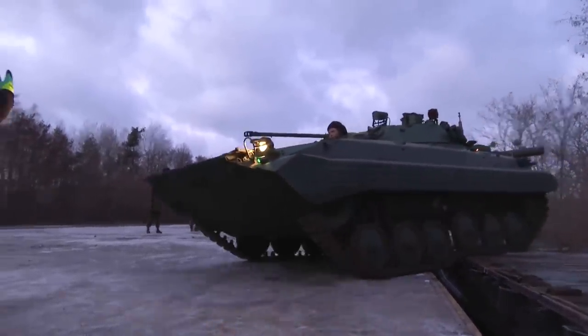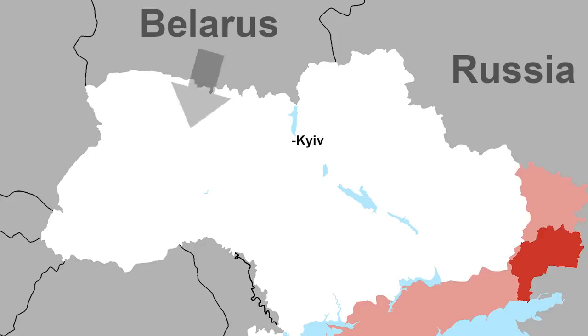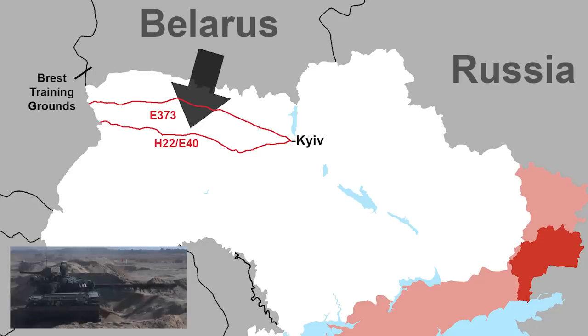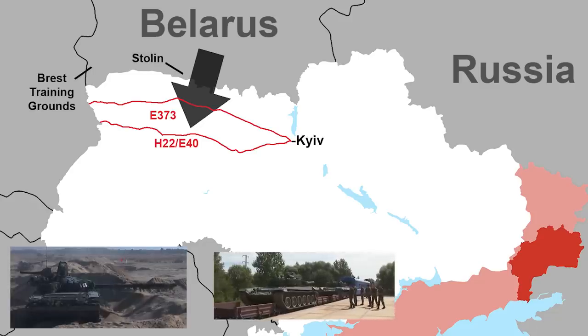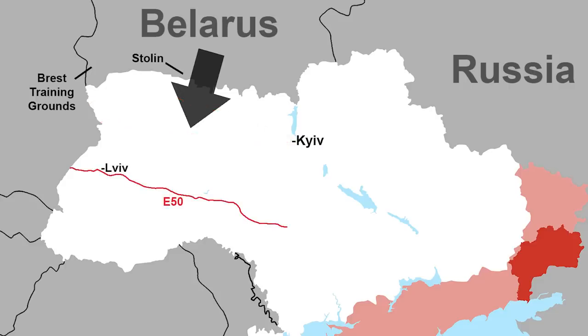They could build up along the border to threaten an attack, forcing Ukraine to move troops from other regions, but it wouldn't be a credible threat given its size. Mobilizing reserves and paramilitary would help, but without extensive training and equipping it would be of little help. The greatest value of Belarus to Russia is maintaining pressure on Ukraine so it keeps forces along the border. Another option — a long shot — is attacking into northwestern Ukraine. They don't have the numbers for Kyiv, but further west is less heavily defended, and there aren't as many large cities.